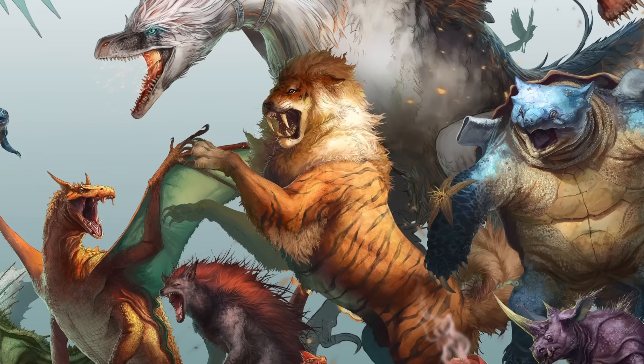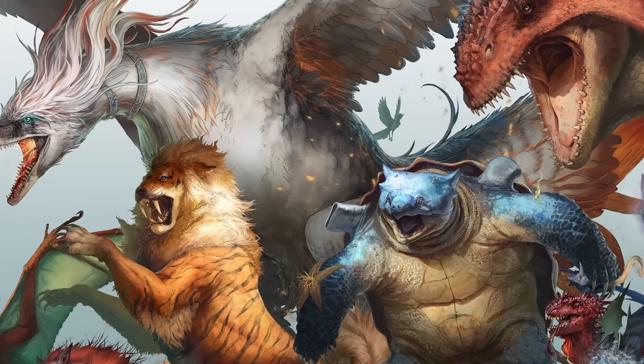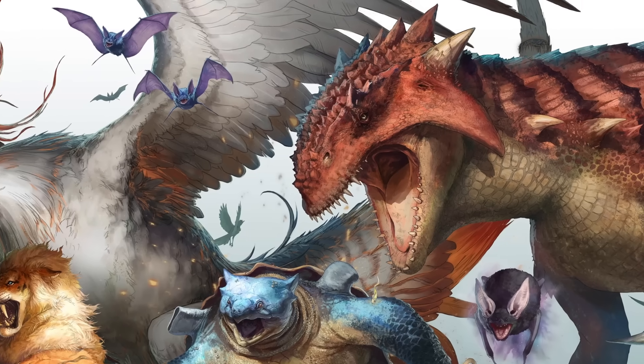Before we get started, a quick disclaimer. These realistic lifeforms are an awesome speculative exercise, but not an attempt to somehow improve the stylized designs of the original games. They're just meant to be interesting alternate takes.